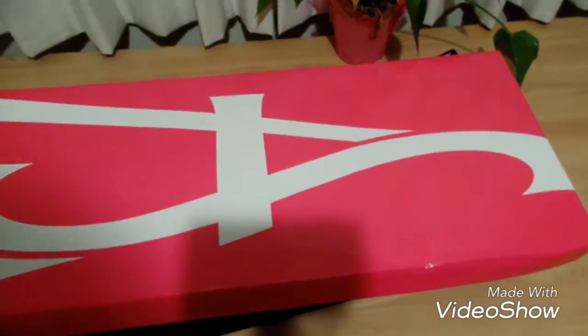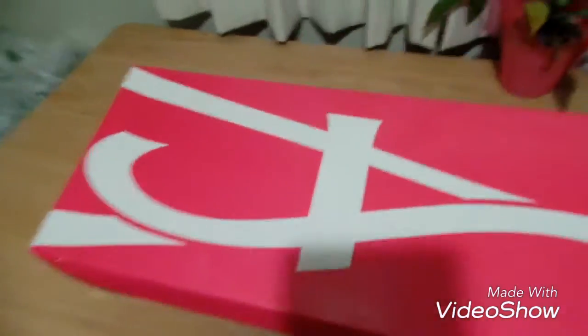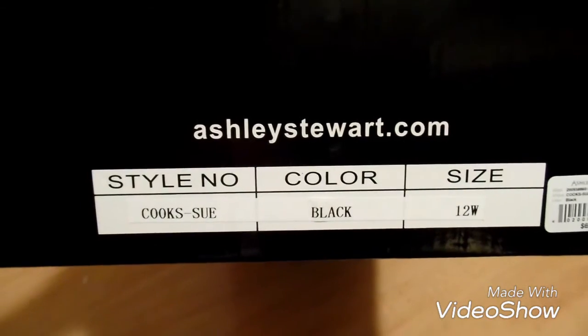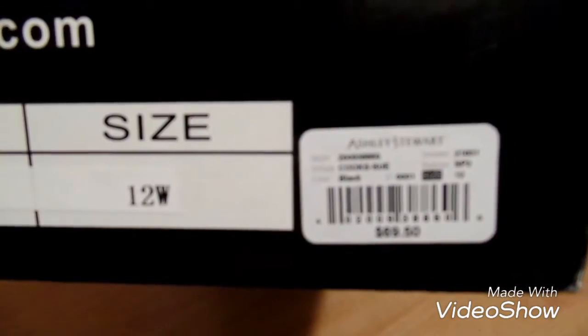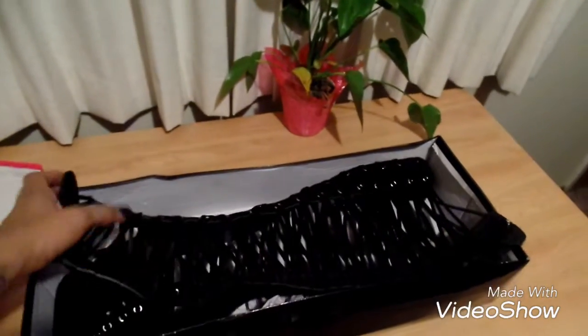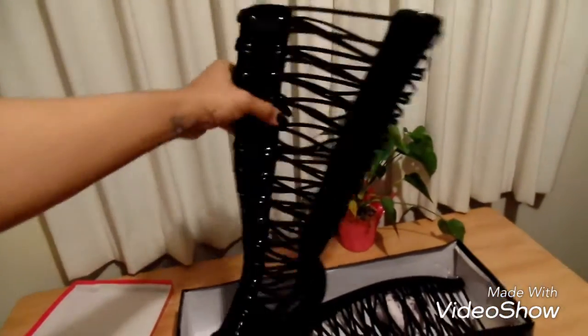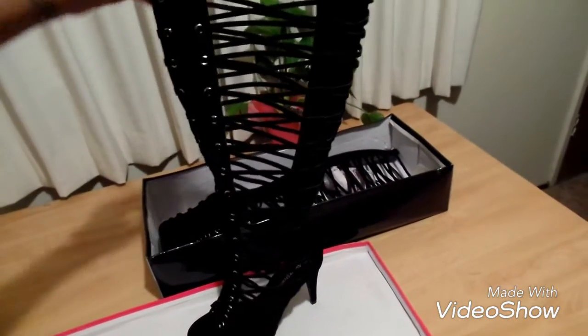Hey y'all, it's your girl Jo Day — I'm just adding to the last part of my haul to show you guys the boots that I bought. These are from Ashley Stewart — love the pink packaging. So this is the first pair I ordered and this boot is called Cook Sue, from ashleystewart.com. I got them in size 12 wide. These boots were regularly $69.50 but I paid $41 — they were on sale. Let's just have a moment for these boots. That's the front, and that's the side profile.